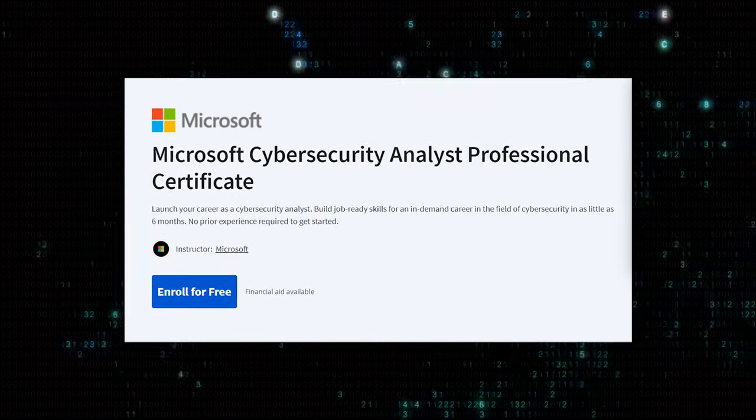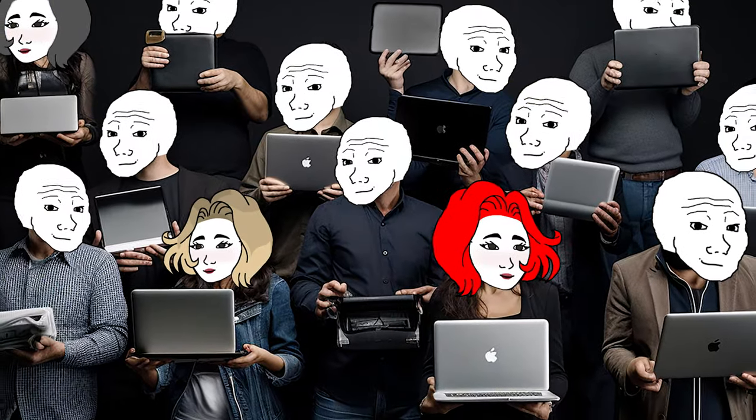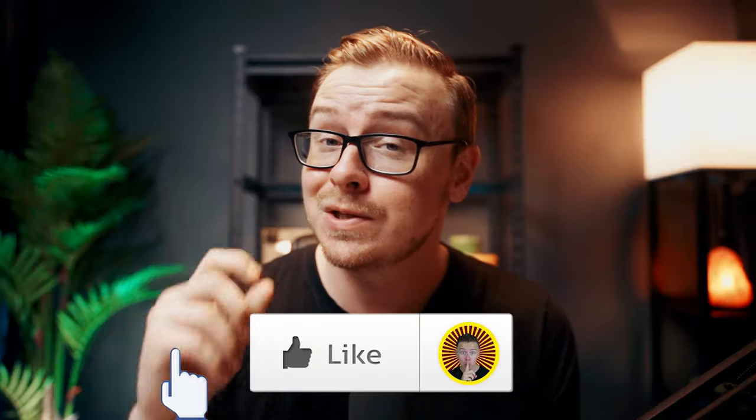The Microsoft Cybersecurity Analyst Professional Certificate just came out, and a bunch of people wanted me to review it. So that's what I'm doing today. And if you appreciate that, go ahead and gently tap the like button. Let's jump into it right now.